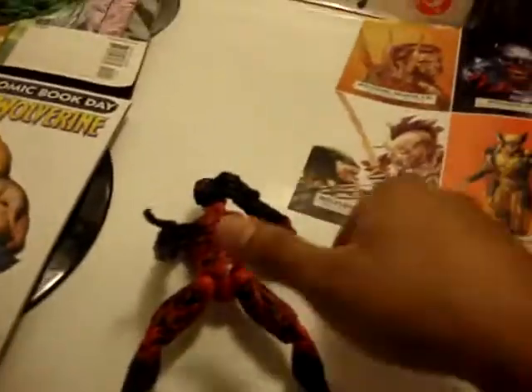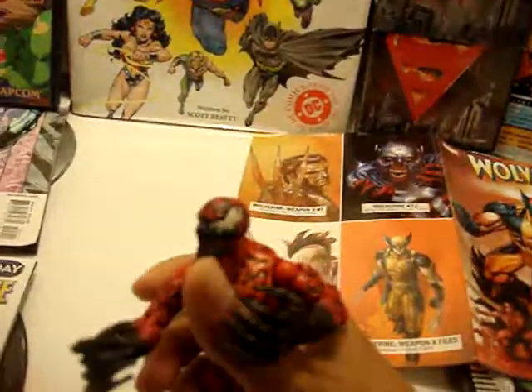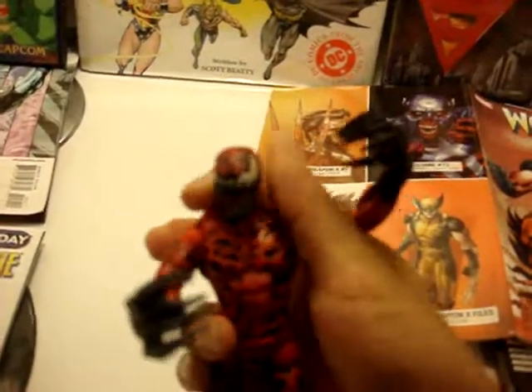Let me show you — he moves everything like he's supposed to, like any Marvel Legends. He comes with some web accessory thing, but I don't really use it.